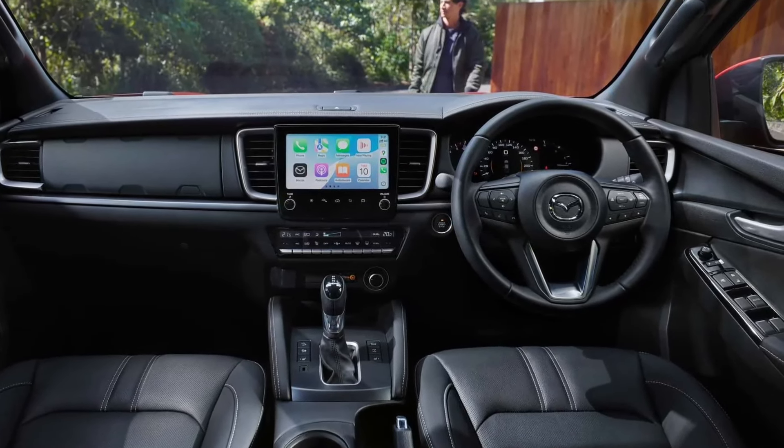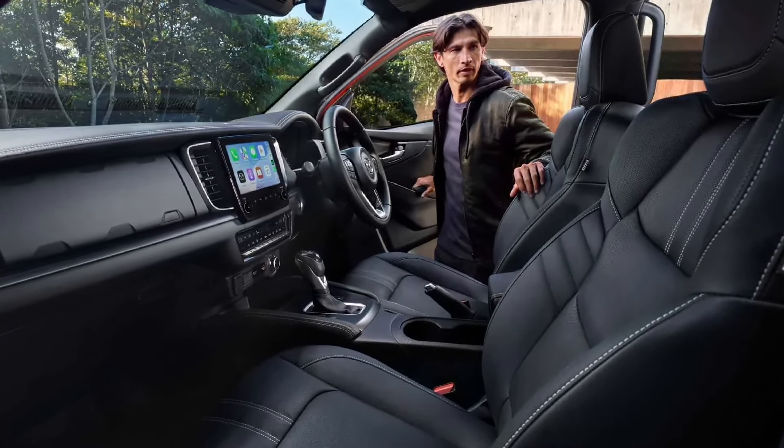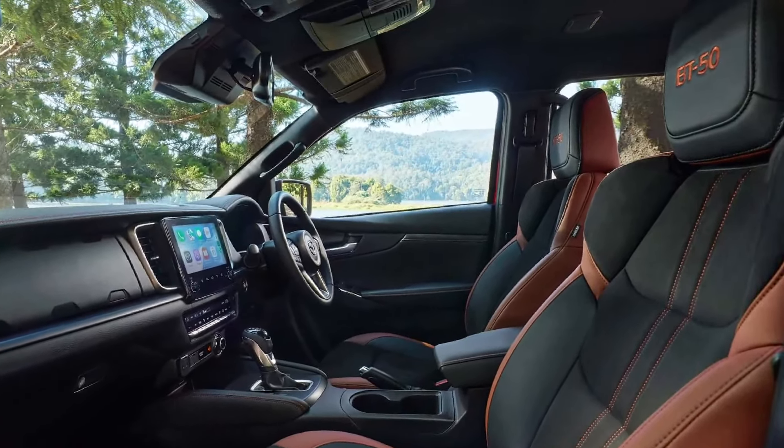Connectivity has also been enhanced. Android Auto now works wirelessly, while Apple CarPlay already had this functionality. Additionally, new USB-C ports have been added to make device connection easier.